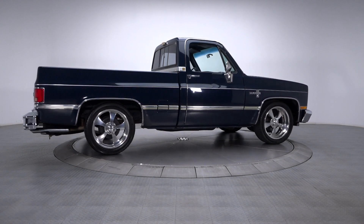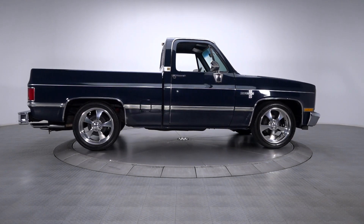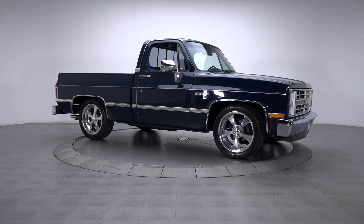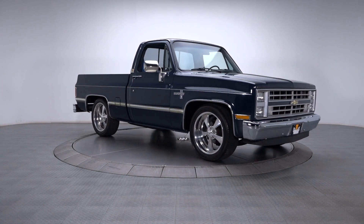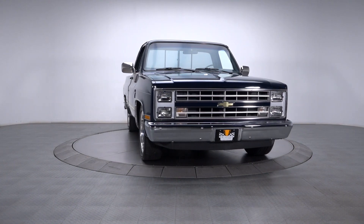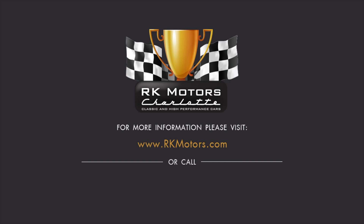The classic truck market has never been better, and offerings like this cool C10 are a perfect testament to why. With a reliable low-mileage drivetrain, a comfortable interior, and attractive factory lines, this Chevy is guaranteed to gain fans wherever it goes. For more information, call, click, or visit rkmotors.com.